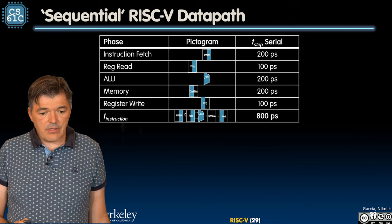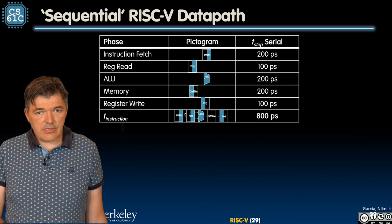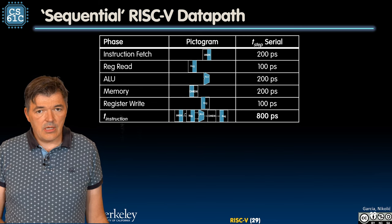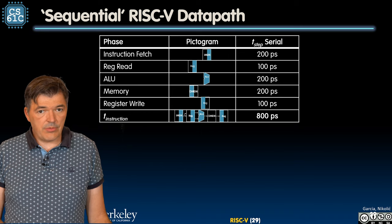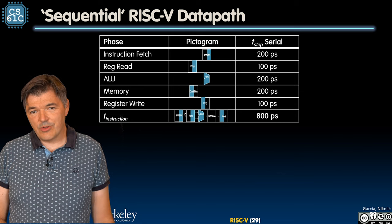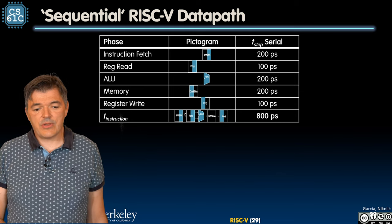The entire instruction execution time is the sum of all these stages. The time to execute the instruction equals the time to go through all of these stages, and that is 800 picoseconds.